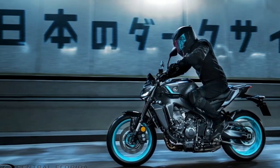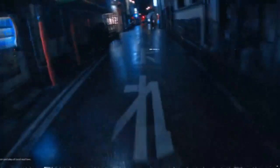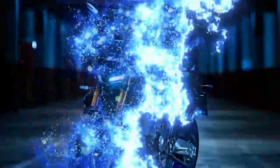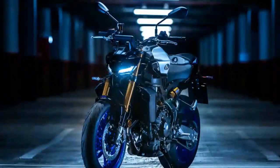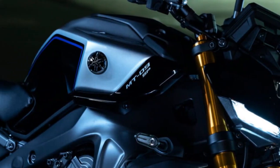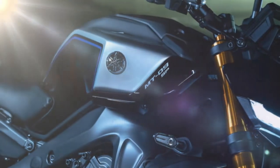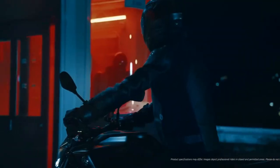The MT-09 has been a cornerstone in Yamaha's hyper-naked lineup for a decade, alongside the MT-07 twin, both hugely popular in the US market. A few years ago, we had the chance to test the powerful triple engine in their XSR 900 Sport Heritage model, and the Tracer 9 GT Plus impressed us so much that it earned our 2023 Bike of the Year. So when the invitation came to test this engine in its raw, naked sport bike form, I couldn't say no.